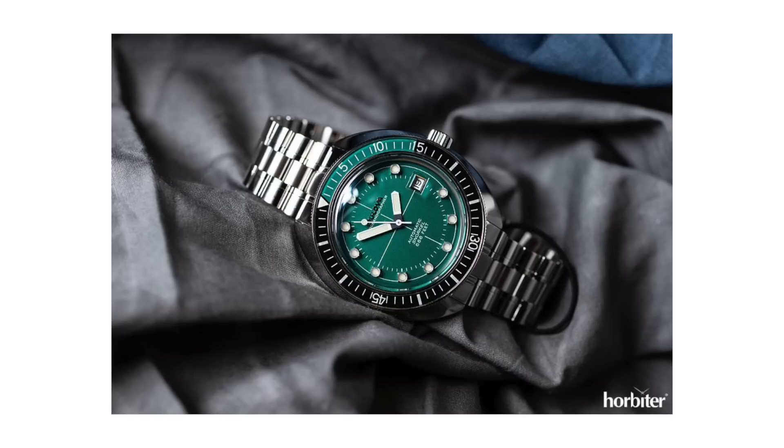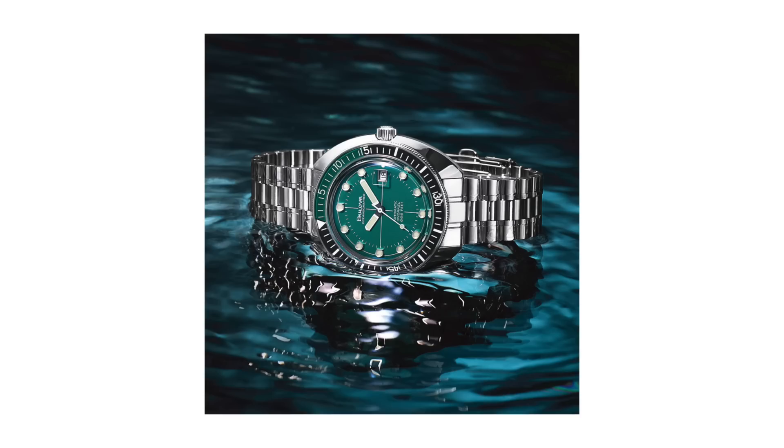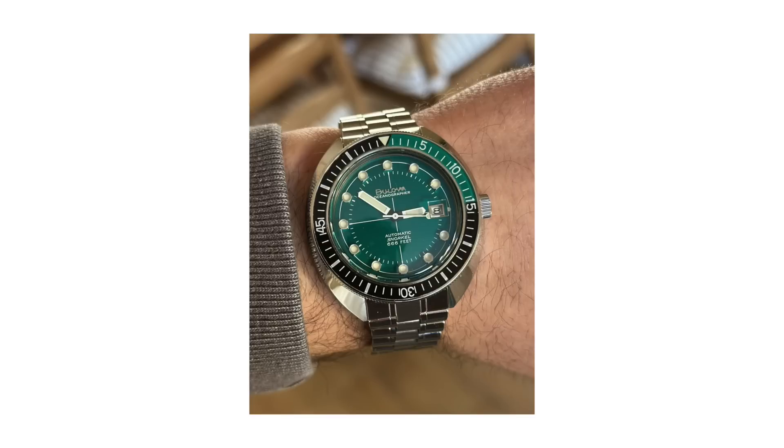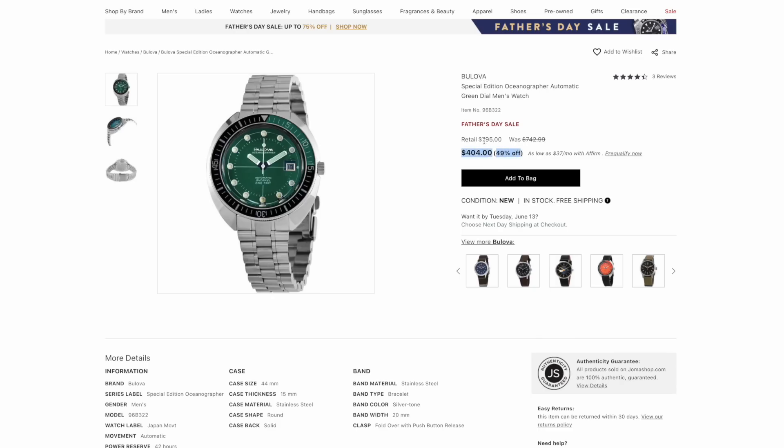Bulova is of course a legendary company with a lot of history, and the reason I included this watch is sort of counter-programming — it's not your standard Seiko. You usually don't think of Bulova diver watches as an option, so I wanted to highlight it because it has a lot of positives. It has an automatic movement, a date at three o'clock, a rotating bezel, and 200 meters of water resistance. When somebody sees you wearing this watch, they'll ask what it is, because even watch enthusiasts don't necessarily expect someone to be wearing something like this.